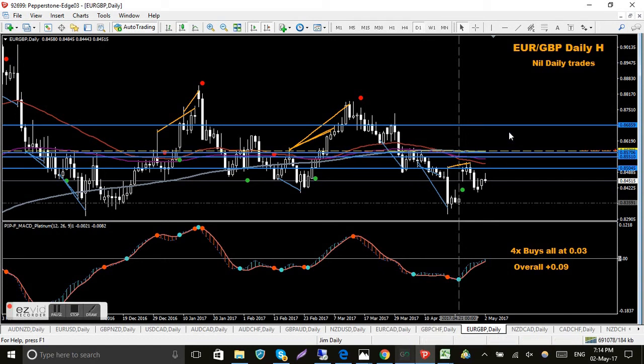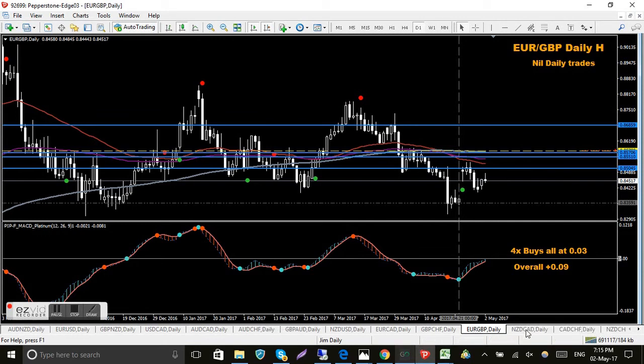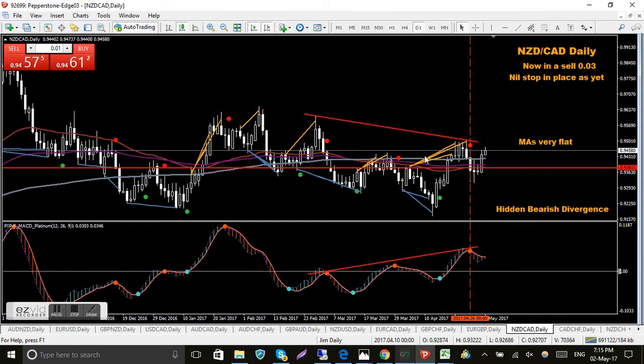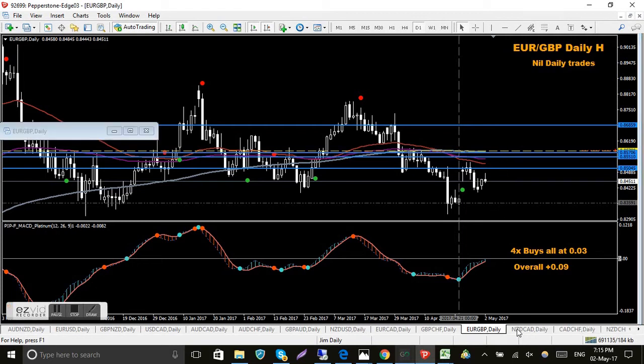Euro pound - another problem child, but this is one I'll be keeping. I'm in four buys, all from older smaller timeframe trades, nothing on the daily. There's my overall break even - it's not that far away so I'll just try and work my way up there somehow. Just ignore the extra indicators on this chart, it's something I'm trying at the moment - a divergence indicator that's very aggressive. Just trying to work our way up to that yellow line.